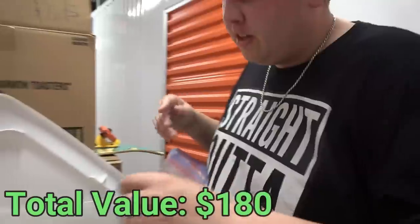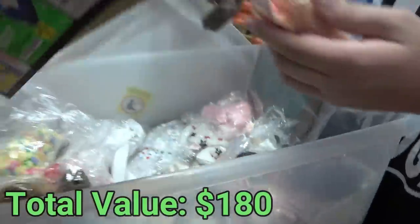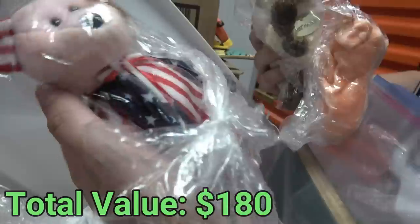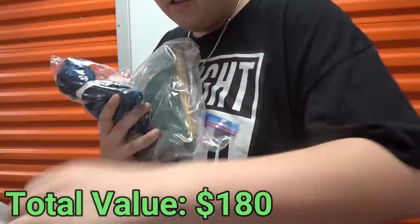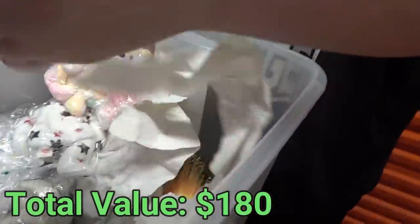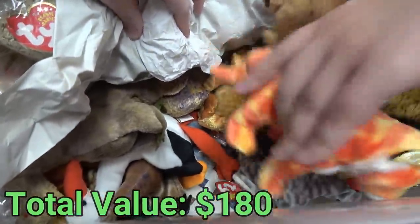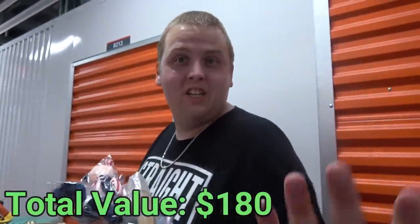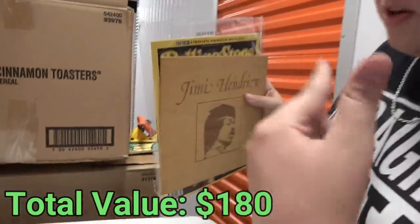Look at all of these Beanie Babies! We've got Norma, a pig, something that looks like Spangle, a pink cat, a rainbow bear - there's got to be like 30 to 50 of them, all in bags. Some don't have much value but get the right one and you're talking thousands of dollars. We're gonna have to look into them all, and you'll probably see a lot on the live auction.